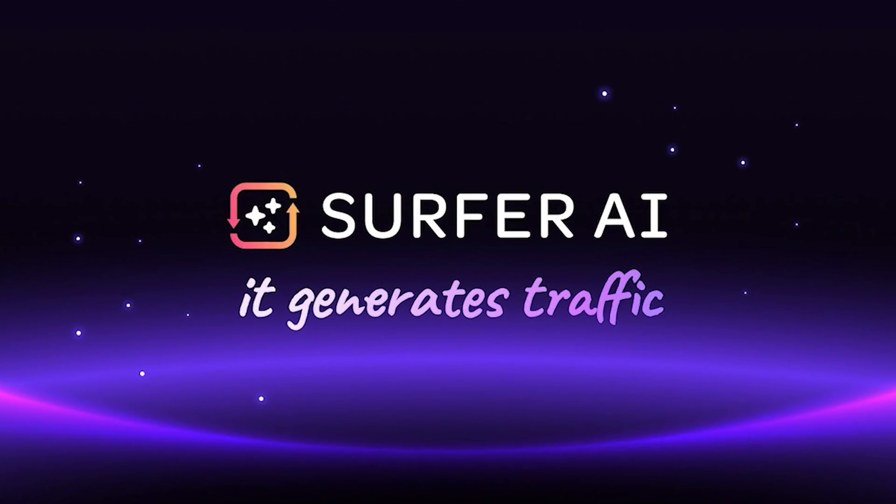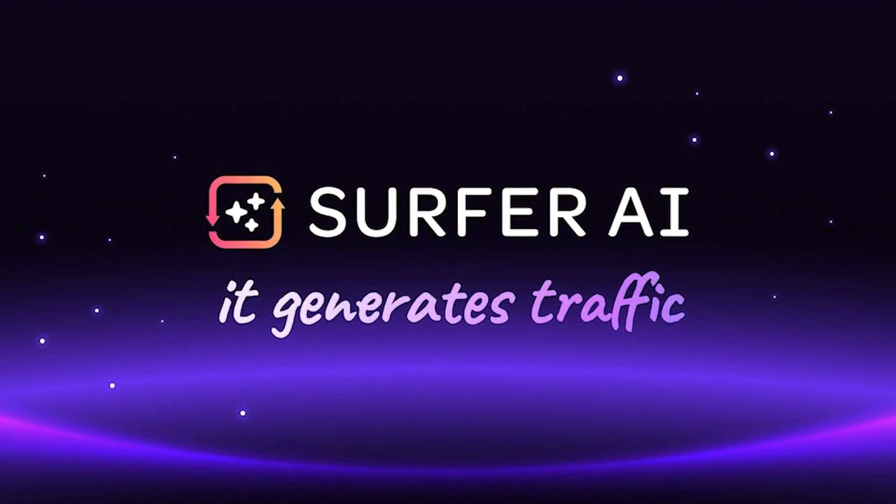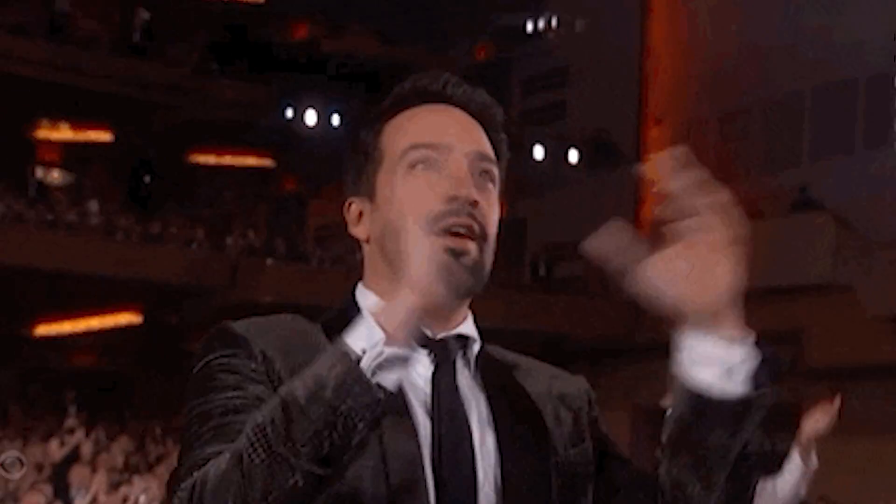You're probably wondering why didn't I test Surfer AI? Quick note — Surfer AI, which came out recently and has extremely promising results, will not be tested as they're the sponsor of this video, just to make sure the integrity of the video is intact.